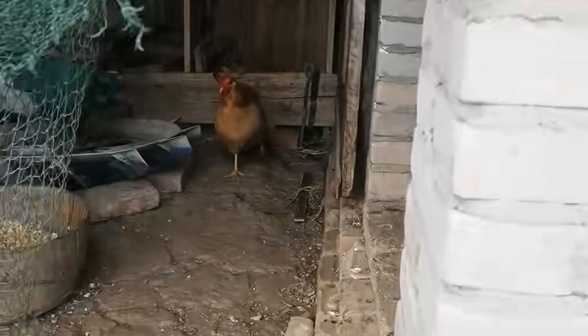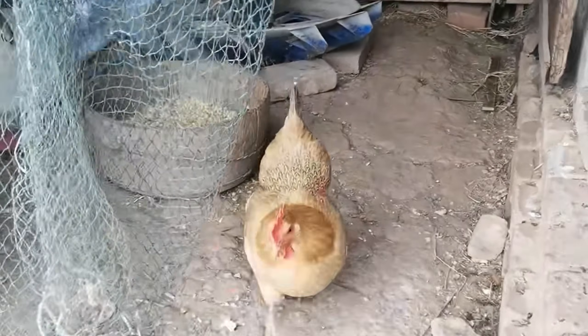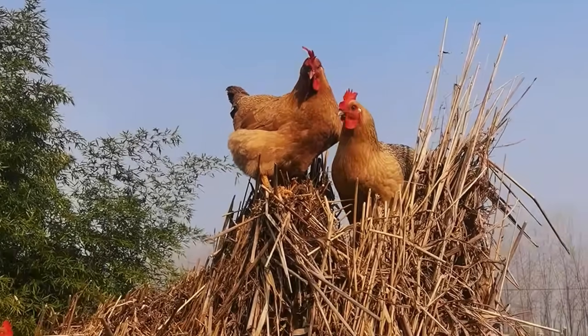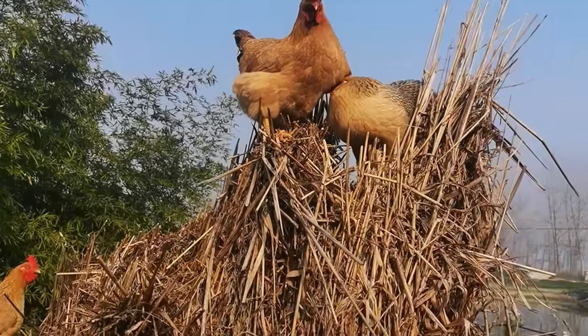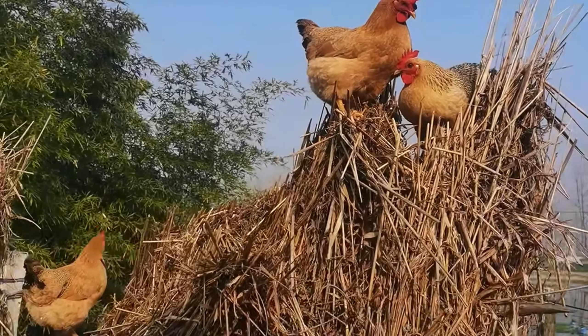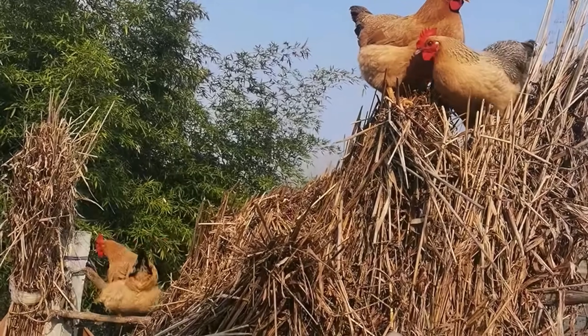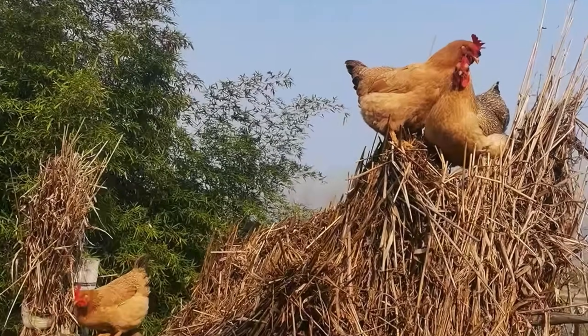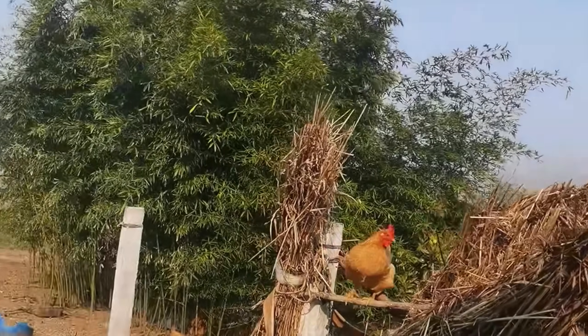Did you know chickens have a social hierarchy? That's right — they establish a pecking order where dominant hens lead the group. It's all part of their natural behavior. And here's the best part: fresh eggs. Most hens lay one egg per day, and collecting them is always exciting. These eggs are healthier, tastier, and packed with nutrients.